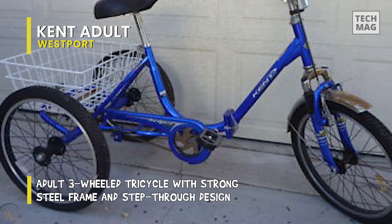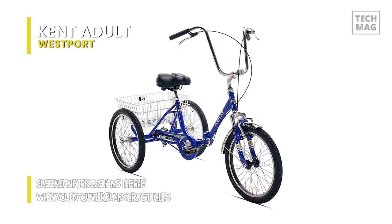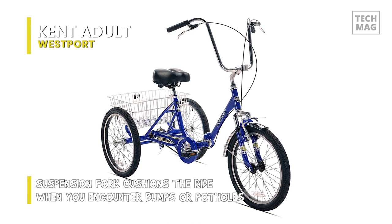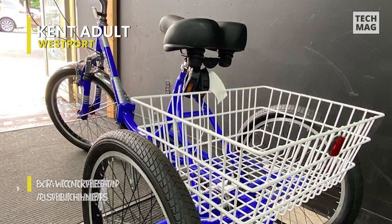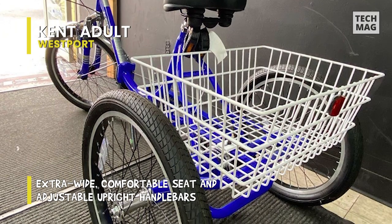The comfort features include a suspension fork, a wide comfortable seat, and adjustable upright handlebars that make any rider feel at home. You will appreciate the spacious basket for cargo safely tucked away behind the rider, and it uses strong linear pull brakes to handle the stopping.